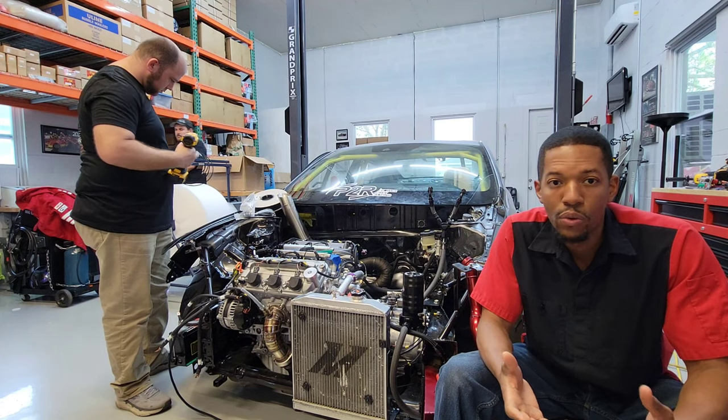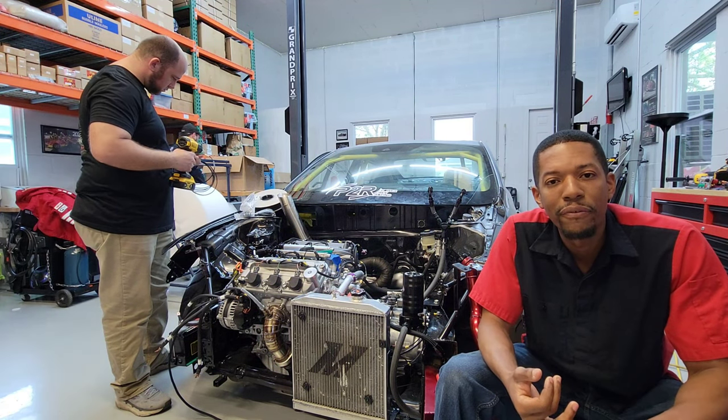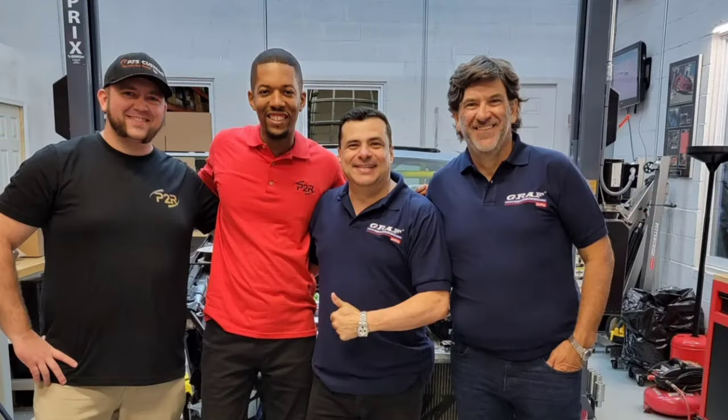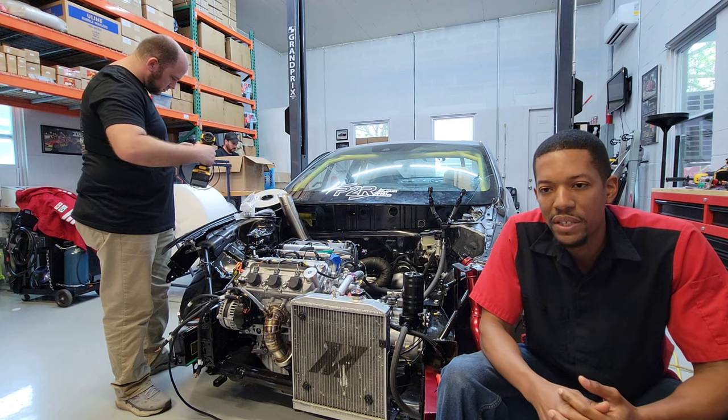The other day, those of you following on social media, you saw we had Graph Transmissions with Graph Gearboxes — Mariette was here. They're actually building us a four-speed dog engagement set for this transmission.